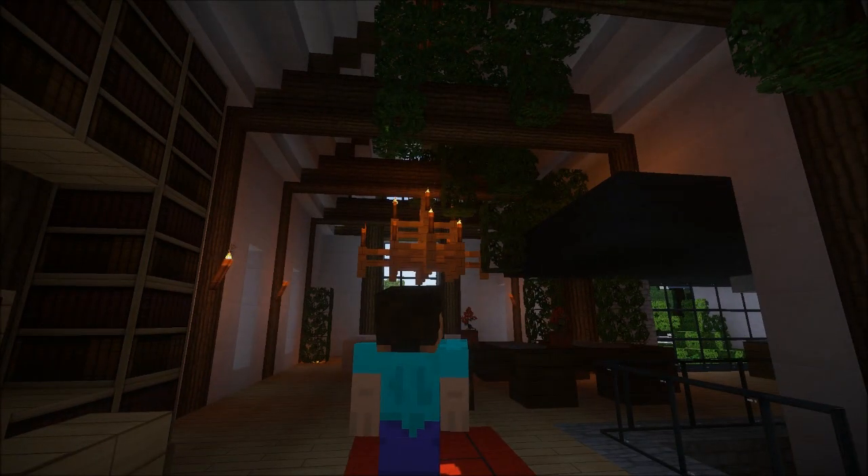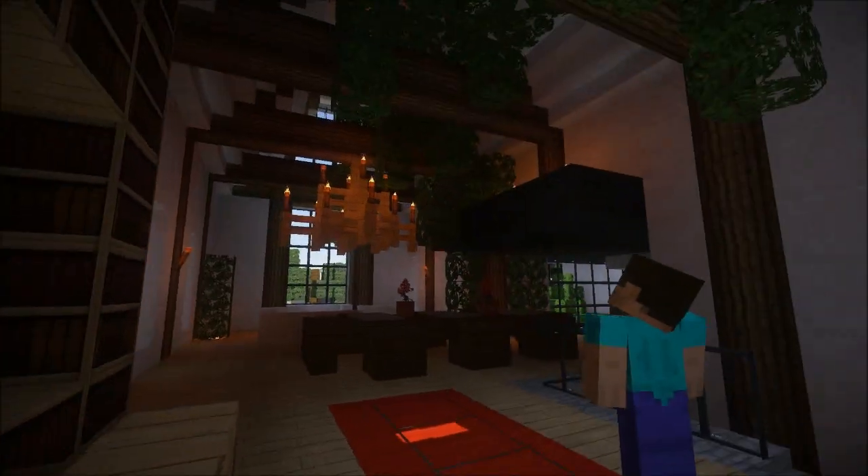We're using the Sonic Eater shaders and it's kind of dark but kind of churchy — I kind of like it. It's moody.